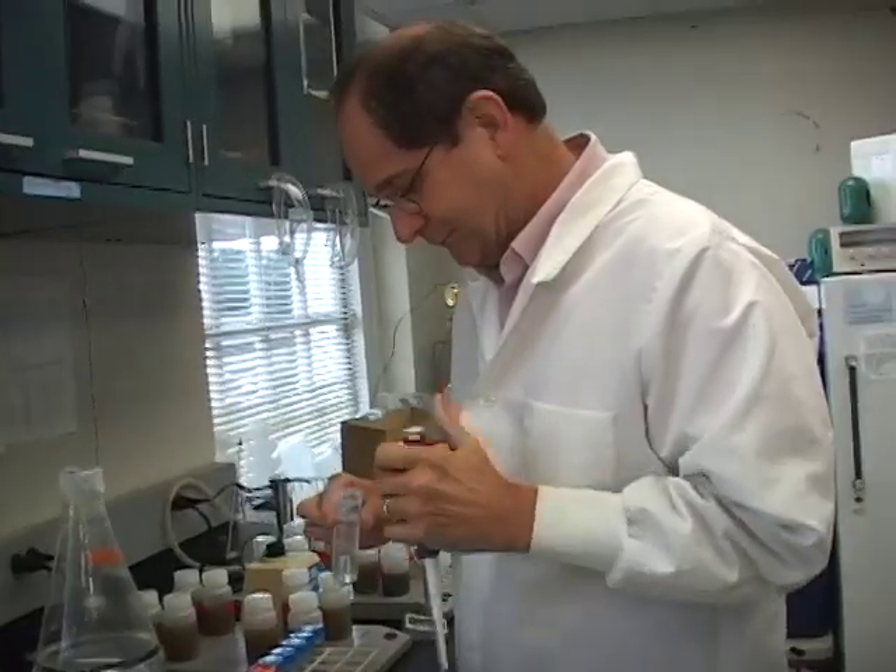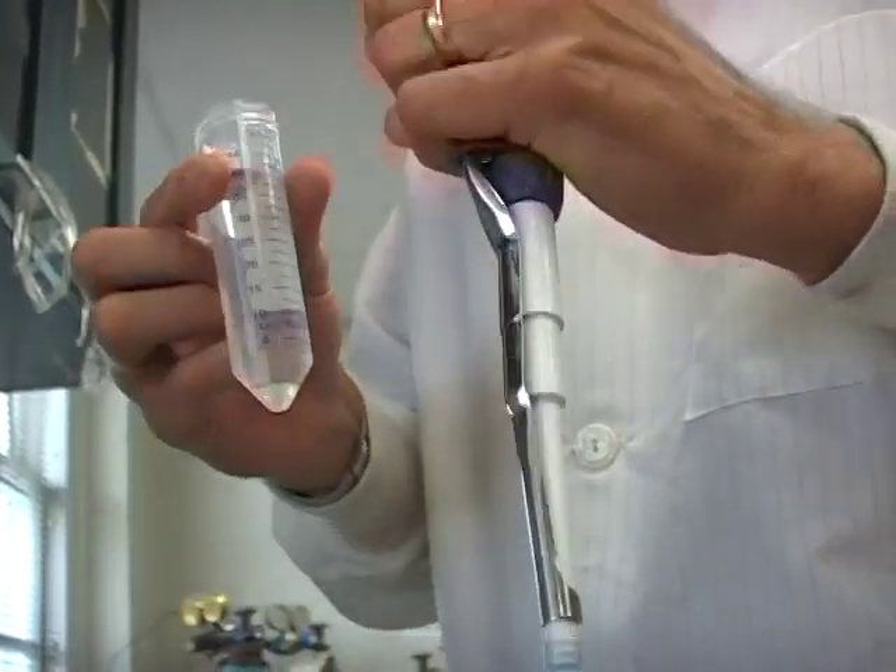Ed Bauer is a bioremediation expert and professor of environmental engineering at Johns Hopkins University. Microbes are everywhere, basically. Every aquatic system has microbes, so they're there sort of stable, humming along, so to speak.